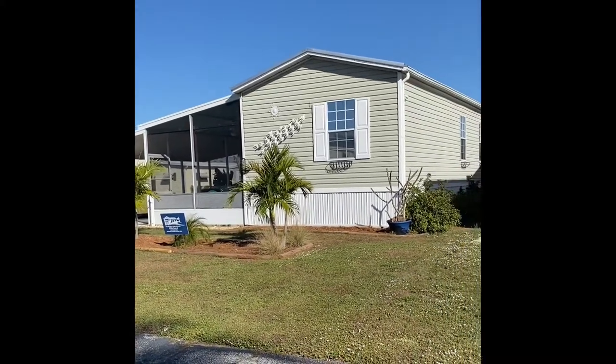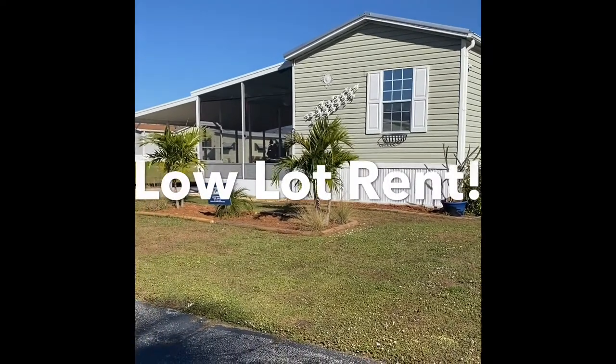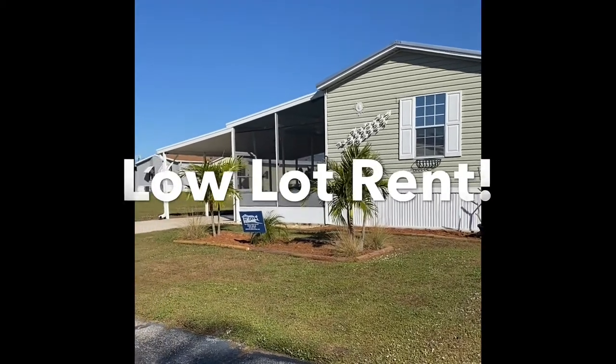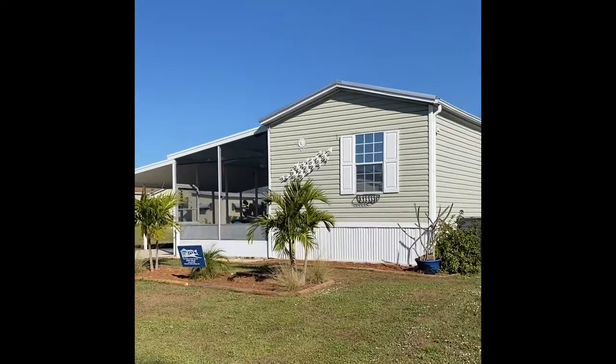Low lot rent out here in Sebring as well. A lot of you folks who are new to this channel are used to seeing $800, $900, $1,100 a month lot rent or more — not the case here in Sebring. Very affordable. Now let's talk about this beautiful home.